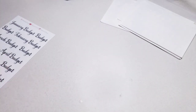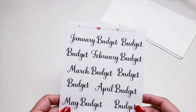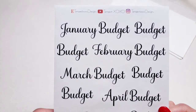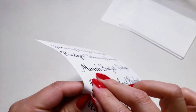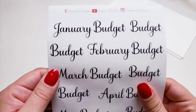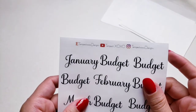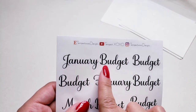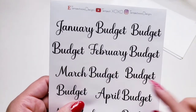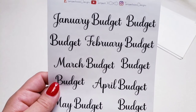These are the monthly budget script stickers. I love the font. Let's see how easy these peel — oh yeah, very easy. I wanted this one to say budget. See how it says January budget, February budget, March budget, April, May, June budget.